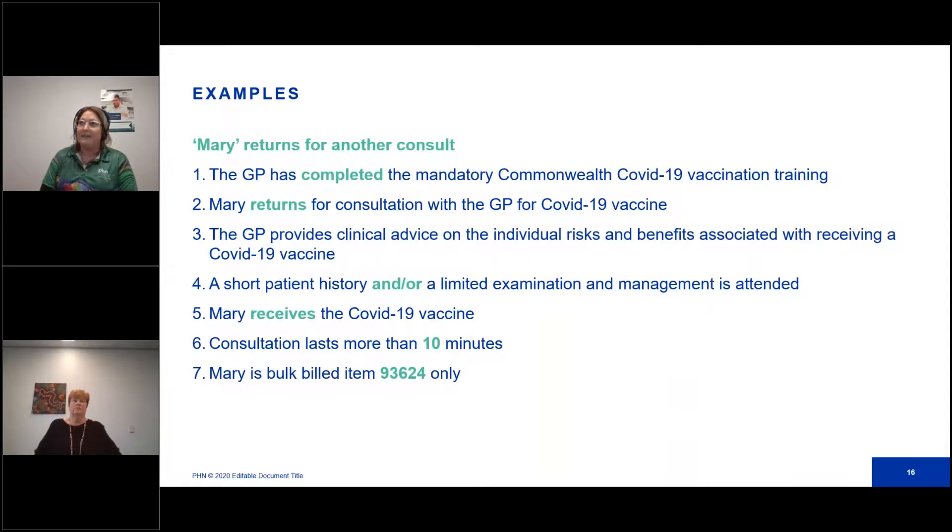What happens when Mary has gone away to think and now decides she wants to go ahead with the vaccine? Mary returns for another consult. The GP provides clinical advice on the individual risks and benefits again, and a short history and/or examination is attended. Mary receives the COVID vaccine, and the consultation lasts more than 10 minutes, but this time Mary is only bulk billed item number 93624. Even though both 93624 and 1060 were claimed last visit, she can have another suitability assessment item claimed, but not the in-depth assessment — because you can only claim one in-depth assessment per patient.